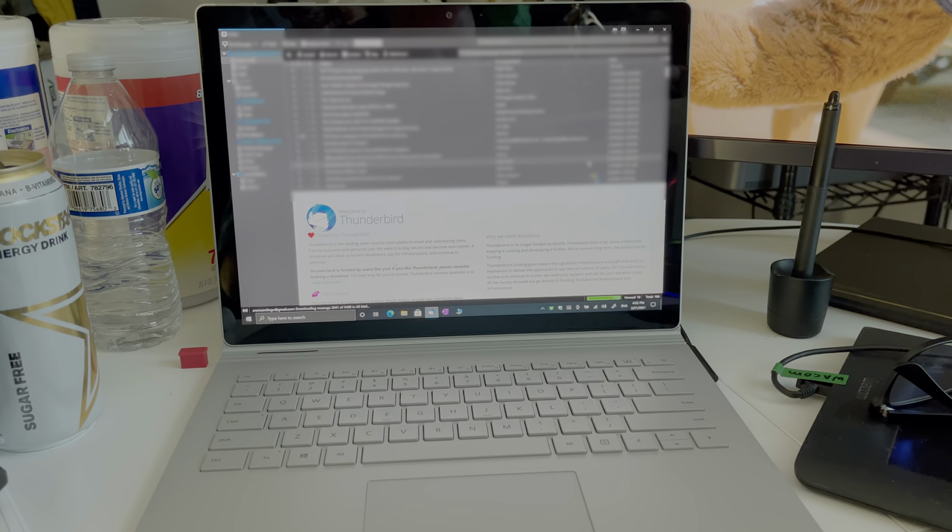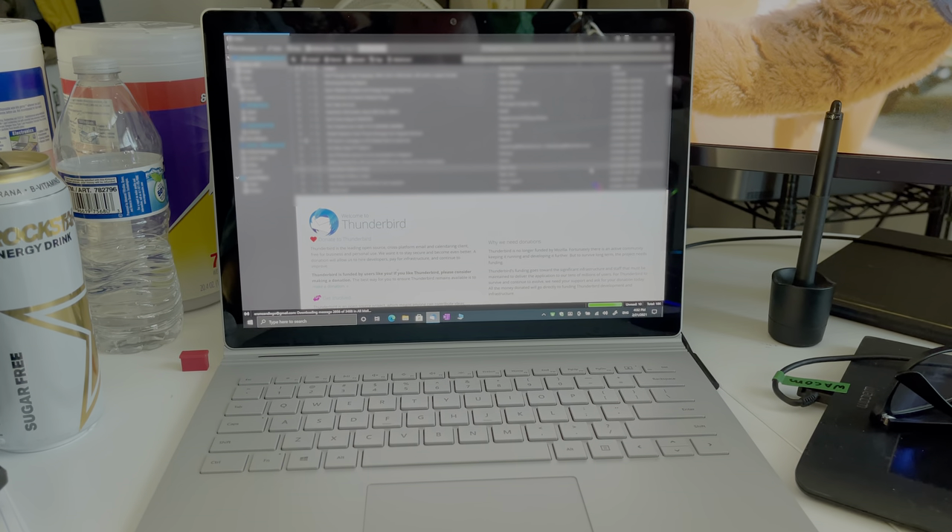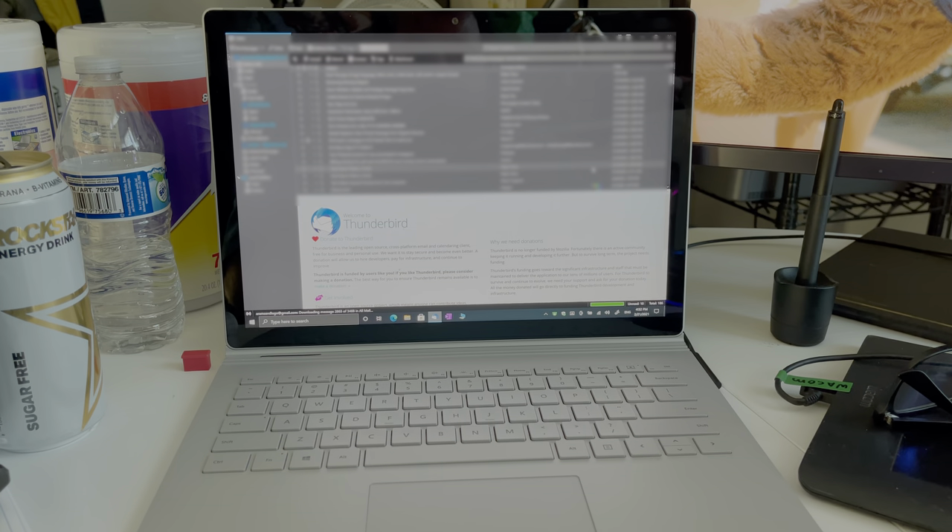The first thing we're going to talk about is my laptop — it's a Microsoft Surface Book 2. Nothing fancy. I kind of use this just to reply to emails and sometimes if I grade on clients' reference images or whatnot.